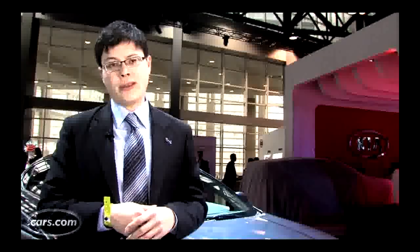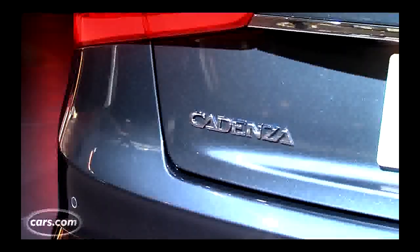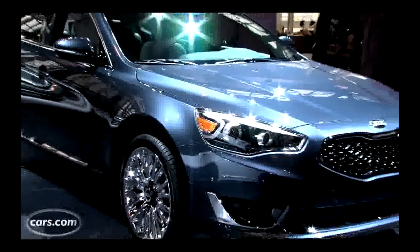Kia is hoping for better success here with the all-new Cadenza. It competes with those cars — it's Kia's full-size car. We're at the Auto Show. Let's take a closer look.